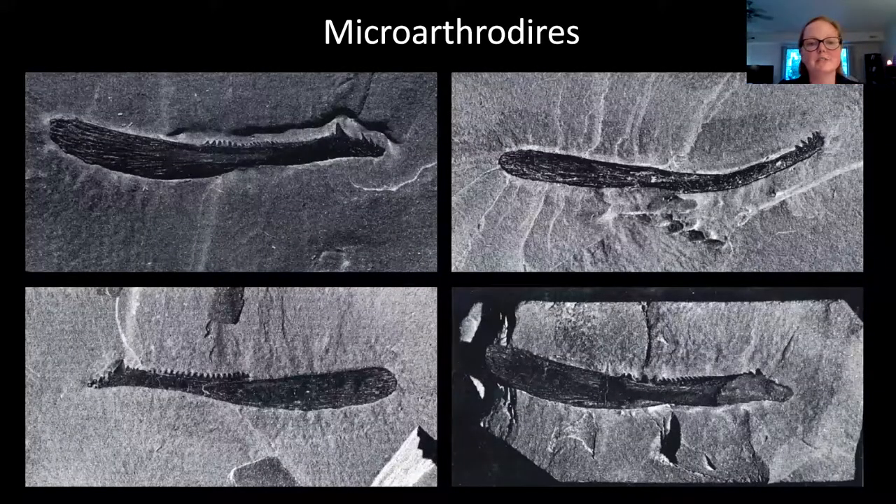We also have, from the construction projects, a small collection of what we call microarthrodires — really tiny little jaws of fish that haven't really been studied yet. They could be juvenile or baby Placoderms, or they could be jaws of small Placoderms that are undescribed species. They're very, very small, and there's no way we could ever find something this small if we were just prospecting alone. We could only find these because we were literally peeling up layers of rock during the construction projects.